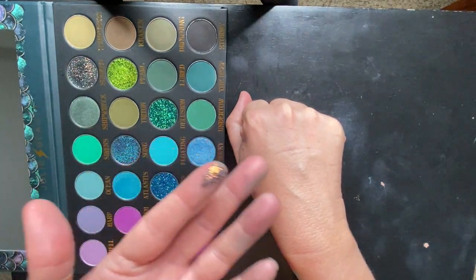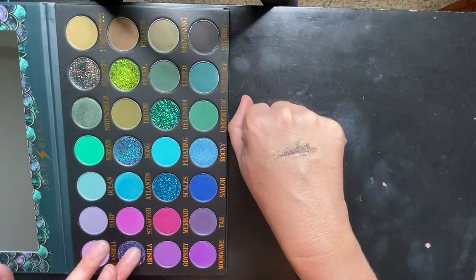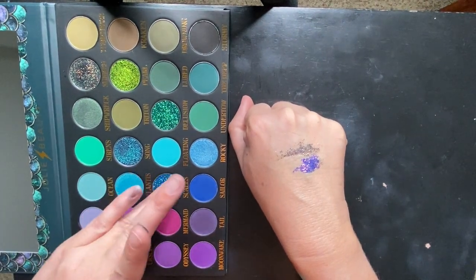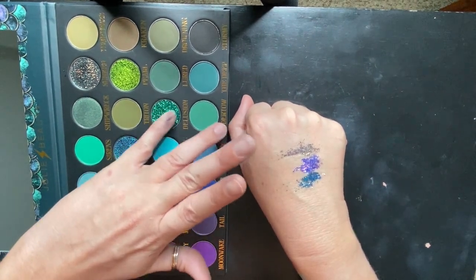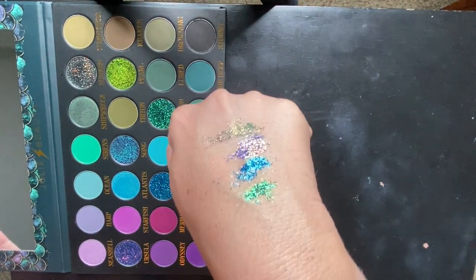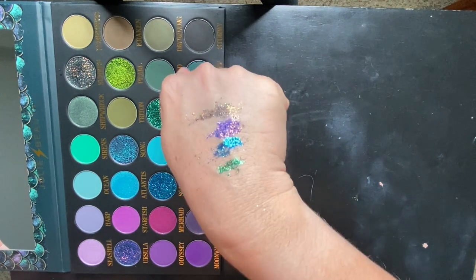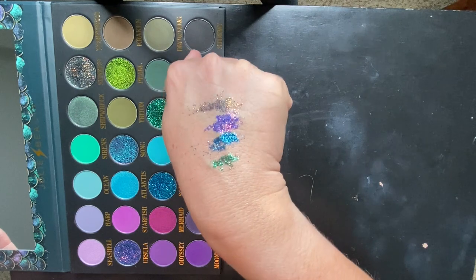The pressed glitters in the palette are: Sunken, Ursula — oh my gosh, I need to find something to do with these, they're so pretty — Scales, and Delusion. So these are the pressed glitters. If you are interested in pressed glitters, they're gorgeous. I would just be very scared to get them near my eyes because they are pretty chunky, so just keep that in mind.